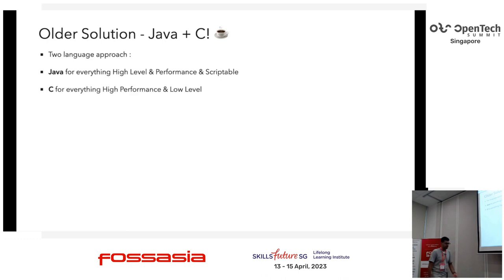Java does all the high-level, performant stuff. People might think Java on an embedded platform is strange, but Android has shown that Java is actually quite performant — the JVM can run on very little memory on an embedded system. It's quite scriptable; there's a JVM language called Groovy that we use, which is a scriptable version of Java. For anything needing low latency, low-level access, or GPU access, we used C. This worked for us for a while, but this two-language approach has a problem.